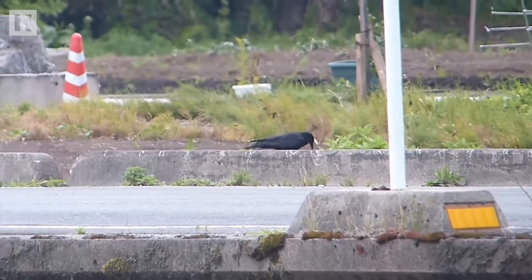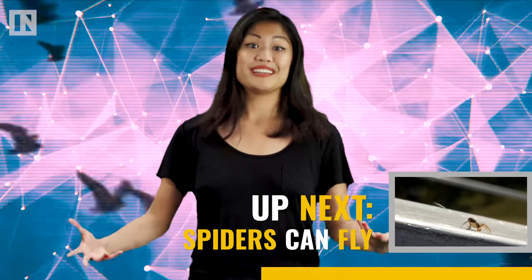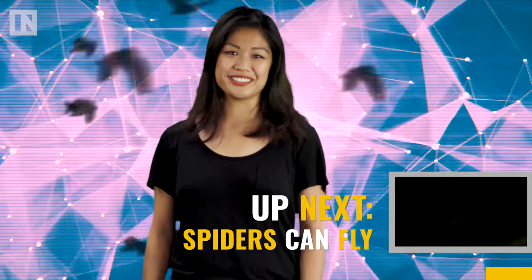Here's a crow waiting patiently above a road, dropping a nut down on the pavement for a car to run over, and reaping the rewards without having to break a sweat — which is actually good for crows, because they can't sweat. Crows keep themselves cool through evaporation, but it seems like it's only a matter of time before they invent crow air conditioning.